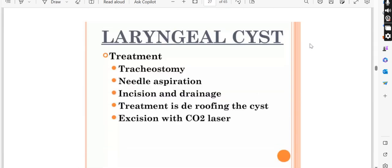How do you treat a laryngeal cyst? You can aspirate or drain it, but the preferred treatment is to use a carbon dioxide laser on it. You need to cut and marsupialize using the CO2 laser.